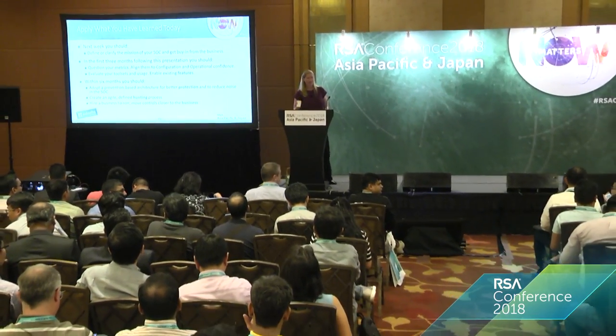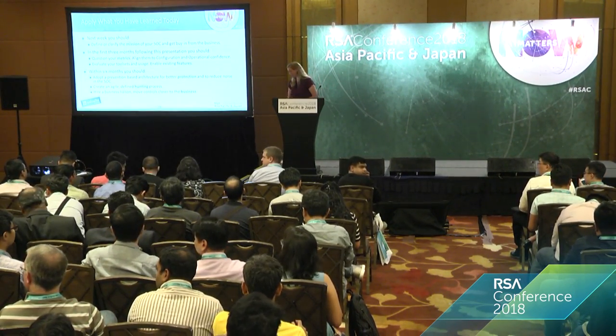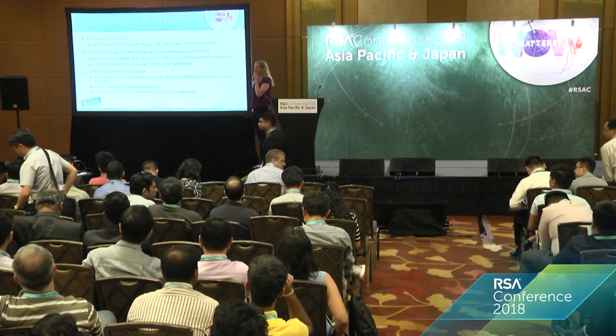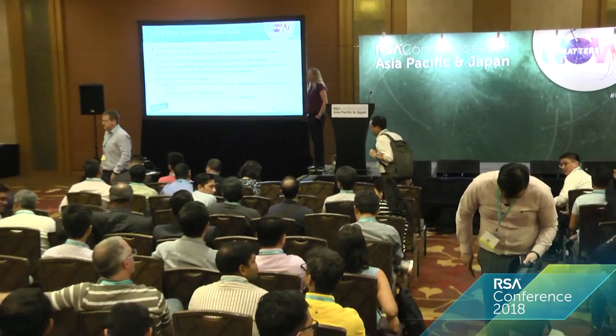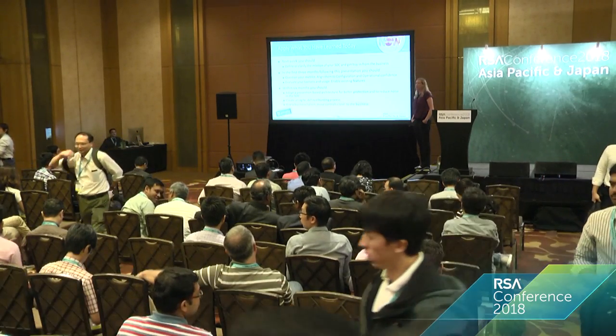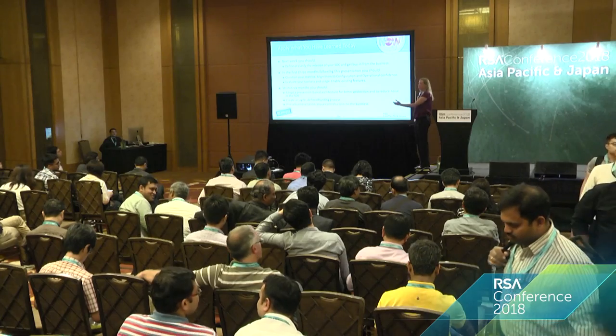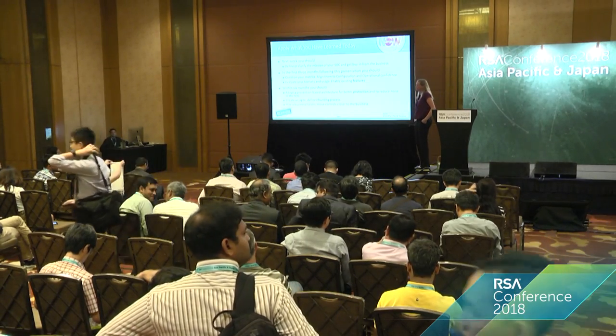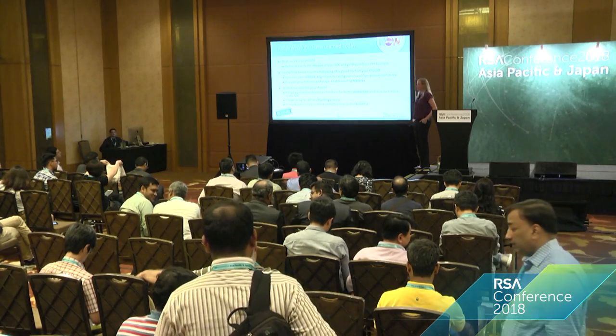Hopefully this has given you some nuggets to take back. I'll be around if you have questions. [Q: What kind of trend are you seeing in managed threat hunting being put into SOCs?] You mean a third-party provider of hunting? I haven't seen a whole lot of it. I've heard about it but haven't actually seen it myself. In theory I think it would be good because you don't have to hire the skills, but I can't give a definitive answer.